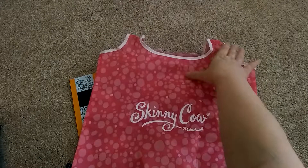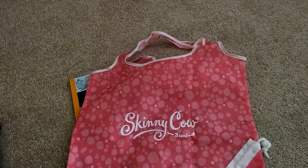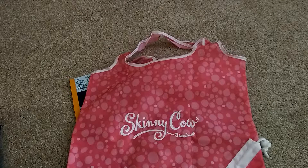It had to say Club Skinny Cow on it, and it has a little handle. I thought this would be great to start carrying things around, and of course a little extra bag to store stuff in as well.